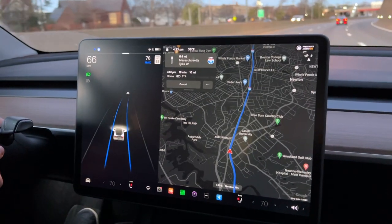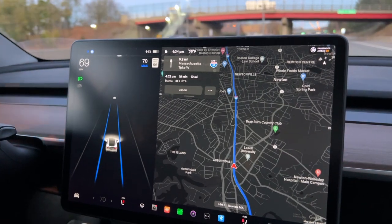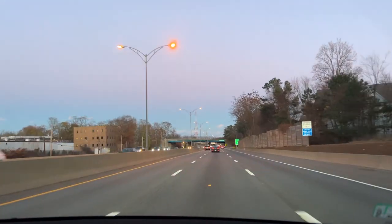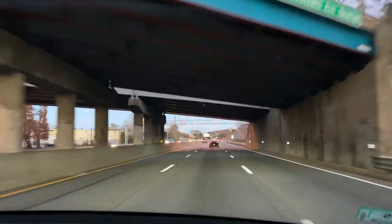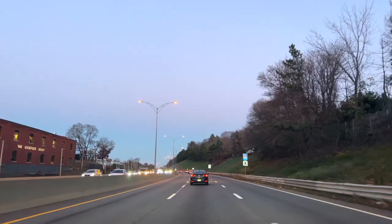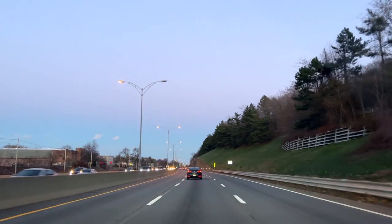We charged up to 80% at the supercharger in Charlton like we usually do, and now we're at 64% — almost back in Boston. That really wraps up our weekend. We had a great weekend in Vermont — really our first winter trip. Follow along for more road trips this winter; we have a ton of fun stuff planned in Maine, Vermont, and New Hampshire. Be sure to like this video and subscribe for lots more Tesla content — we have a ton of fun stuff planned this winter.